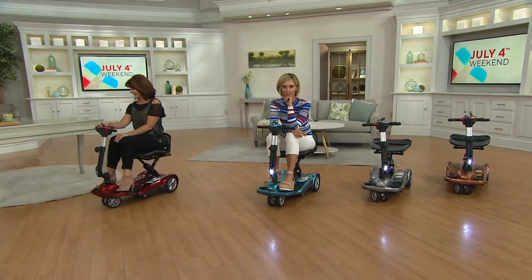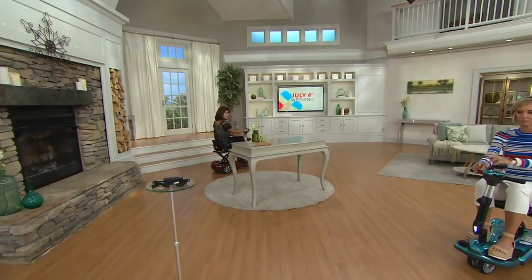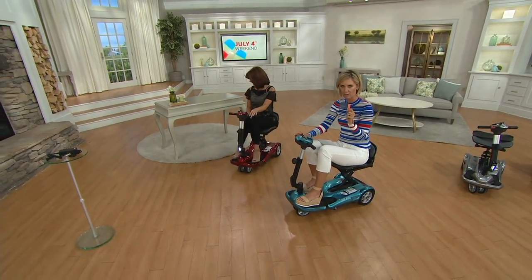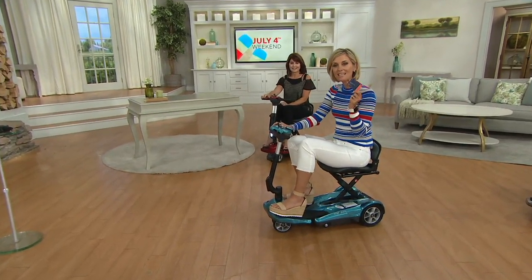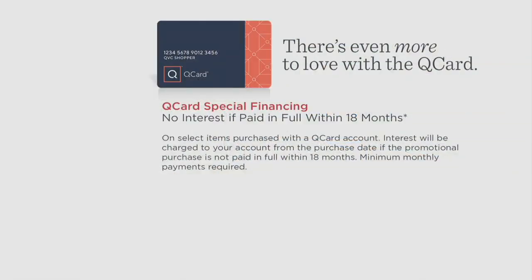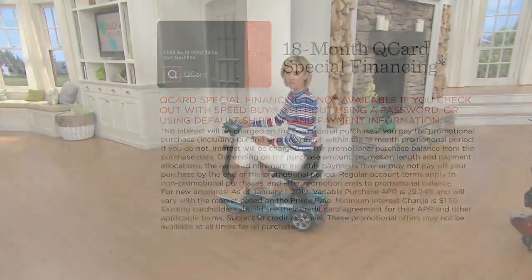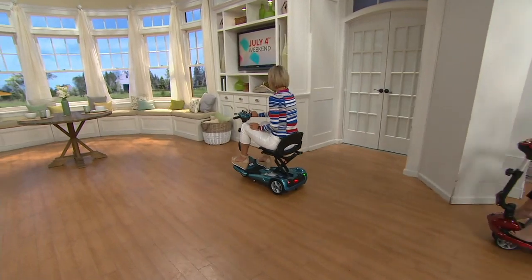All you have to do is recharge it. But if you need some more time with this, please use your QCard. We have a little promo going on right now — you get a $40 statement credit back into your QVC account just by opening one of these today, and you also get 18 months special financing — 18 months to pay for this. No interest if paid in full; minimum monthly payments are required. It is $112 a month for the next 18 months.